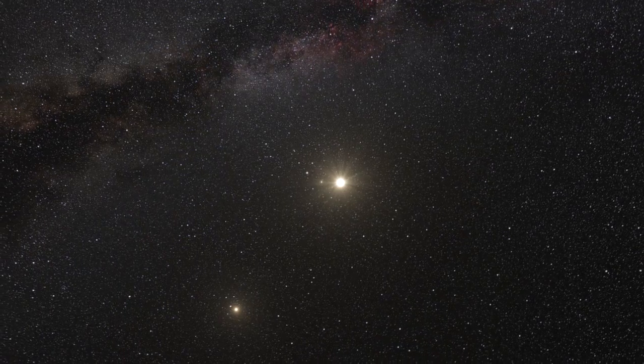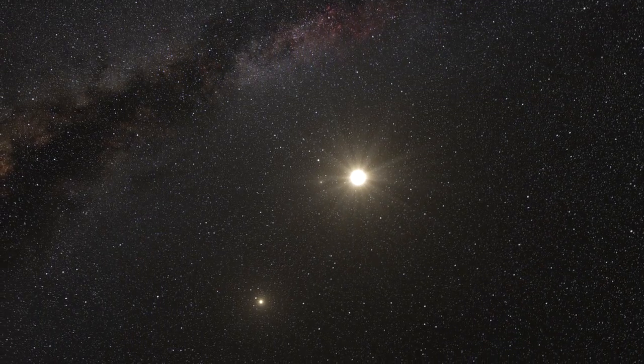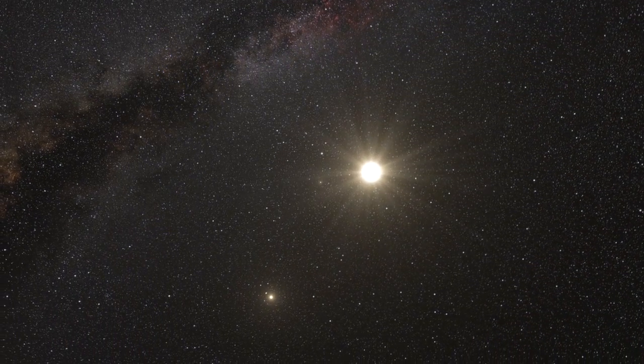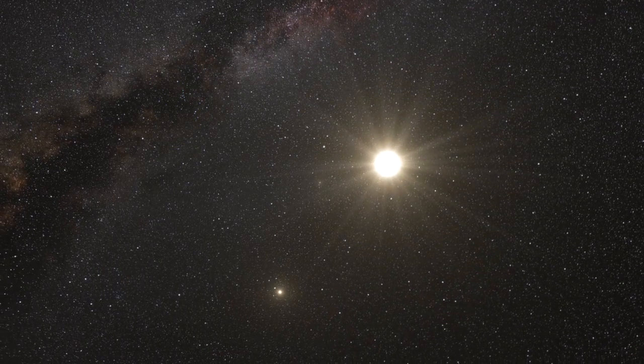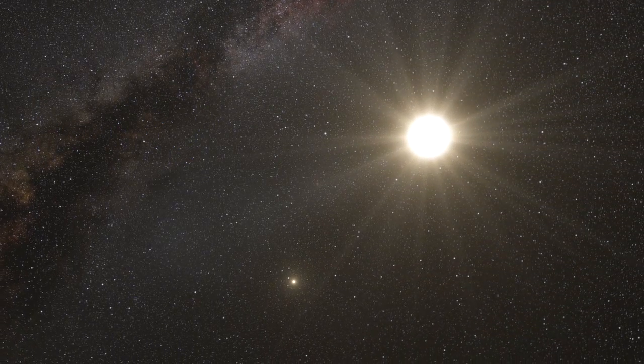Further, since this planet was found using the radial velocity method, astronomers were able to estimate its mass to be about 1.13 times the mass of the Earth, making this the smallest exoplanet found so far.